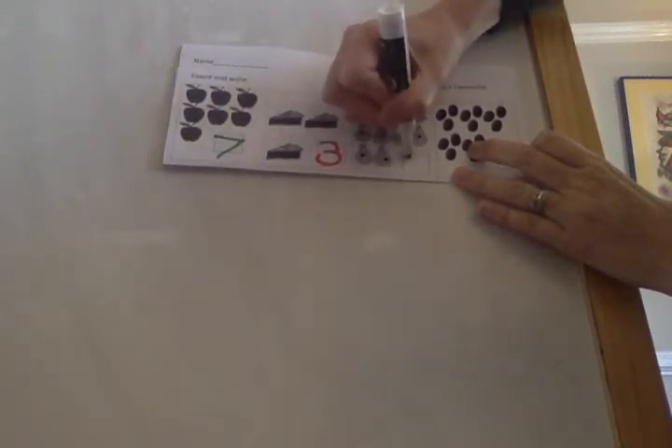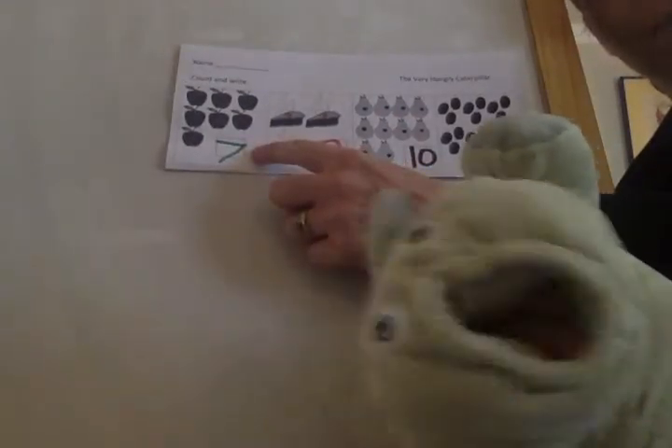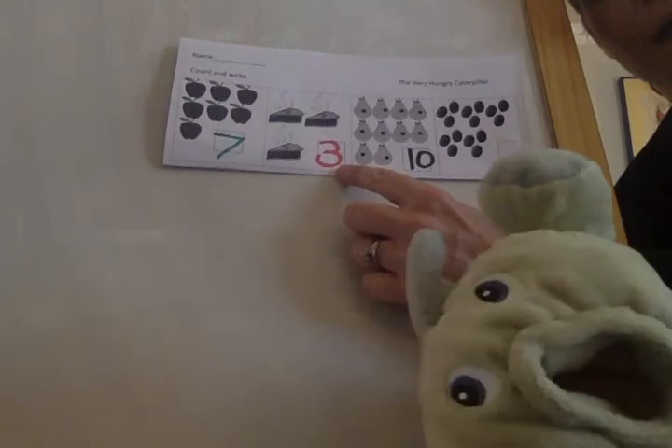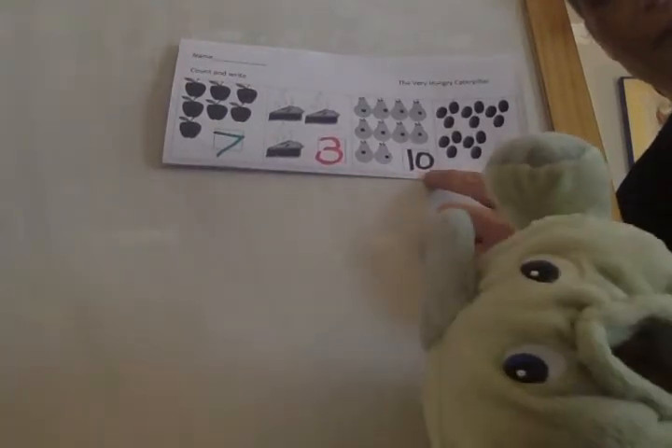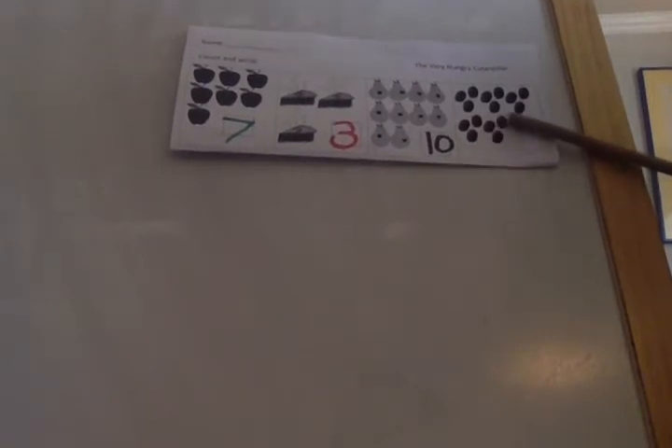Let's review: seven apples, three pieces of pie, ten pears. One more number — these look like little plums. Plums, maybe! Let's count the plums: one, two, three, four, five, six, seven, eight, nine, ten, eleven, twelve, thirteen, fourteen, fifteen. That looks like fifteen!